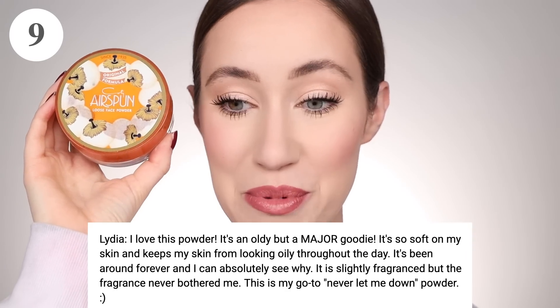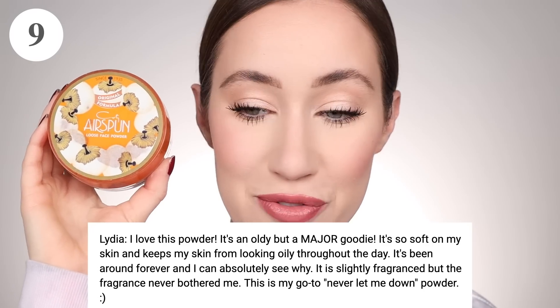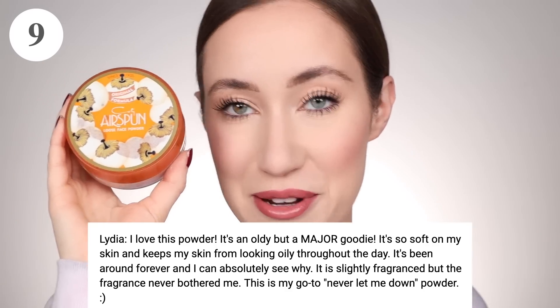The second powder tied at number nine with 28 votes is the Cody Airspun Loose Face Powder. Lydia said, 'I love this powder. It's an oldie but a major goodie. It's so soft on my skin and keeps my skin from looking oily throughout the day. It's been around forever and I can absolutely see why. It is slightly fragranced but the fragrance never bothered me — this is my go-to never-let-me-down powder.' For me personally, the fragrance is a little bit strong in the beginning. I'm just so sensitive with fragrances, but the formula really is so good. I think they make a fragrance-free version? Somebody help me in the comments — if so, I need to buy that.